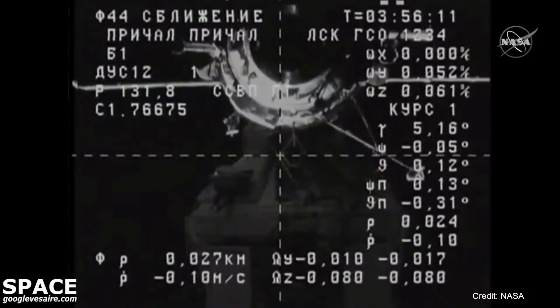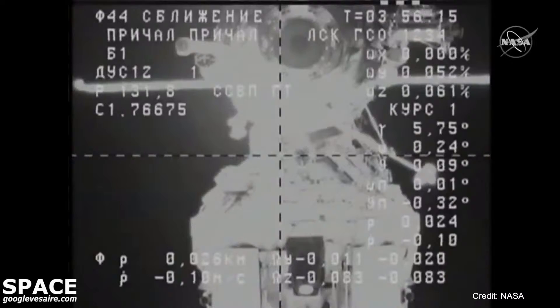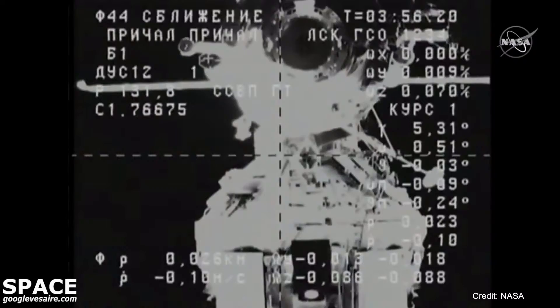Range 0.025, copy. And the docking mechanism on Progress is now powered on.